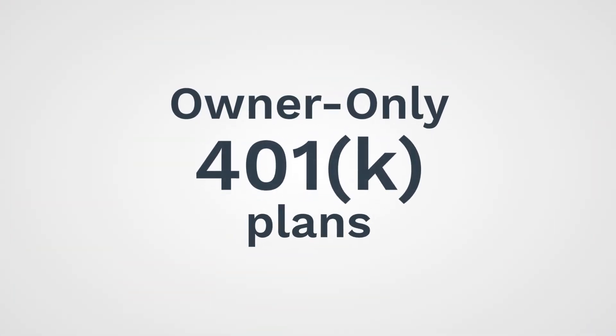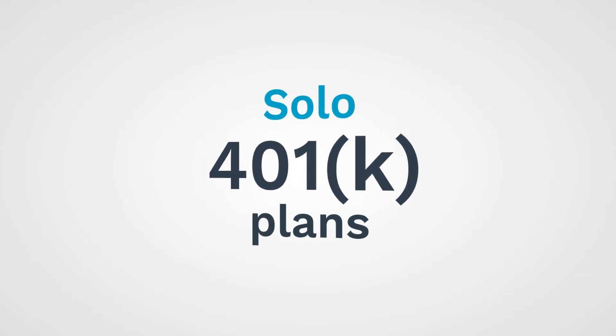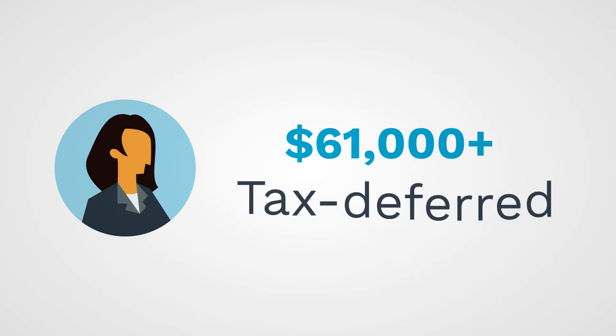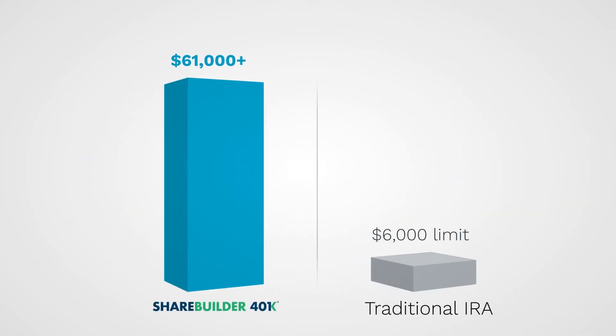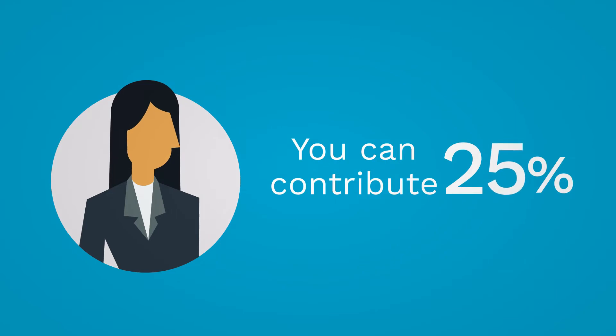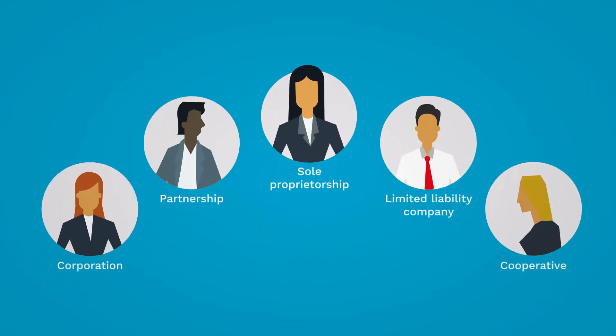Owner-only 401ks, also known as individual or solo 401k plans, enable the self-employed to stow away up to $61,000 per year tax deferred — which is a lot more than the $6,000 a year limit offered by a traditional IRA. As an owner, you can contribute 20 to 25% of your income, depending on your business structure, up to the current IRS limit.